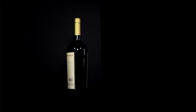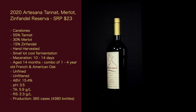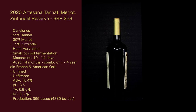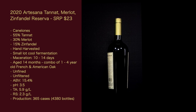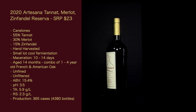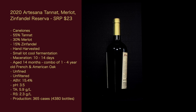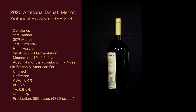The 2020 Artesana Tannat-Merlot-Zinfandel Reserva. Suggested retail price: $23. From Canelones. It is 55% Tannat, 30% Merlot, 15% Zinfandel. Hand harvested. Small lot pool fermentation. Maceration about 10 to 14 days. Aged 14 months in a combination of one- to four-year-old French and American oak. Unfined and unfiltered. ABV is 15.4% — a big boy, so it's got a third component for aging. The pH is 3.5, TA is 5.9 grams per liter, RS is 2.3 grams per liter. Production is 365 cases, that's 4,380 bottles.